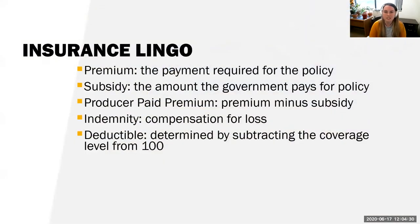Some insurance lingo you might hear when we talk about insurance programs. The premium is the payment required for the policy — it's the amount you pay when you buy a policy. The subsidy is the amount the government pays for a policy. I'll be talking about that later, how PRF is subsidized by the government. The producer paid premium is the premium minus the subsidy — what the actual producer pays after the subsidy is taken out.